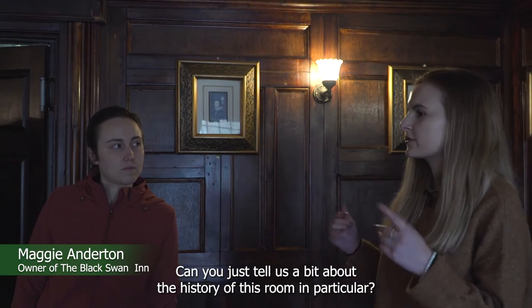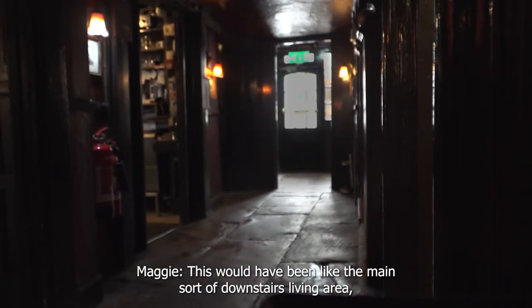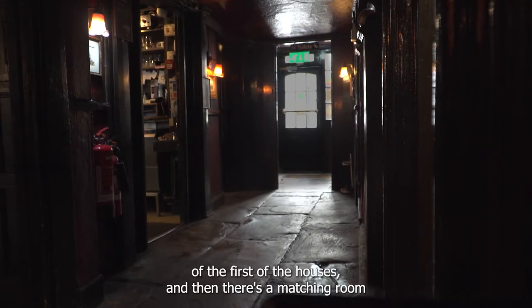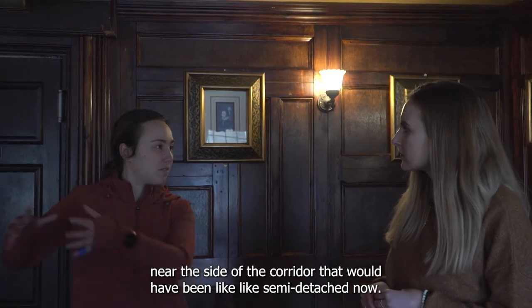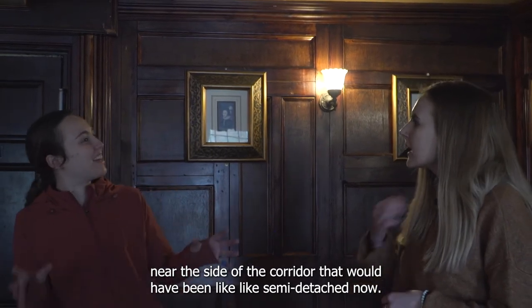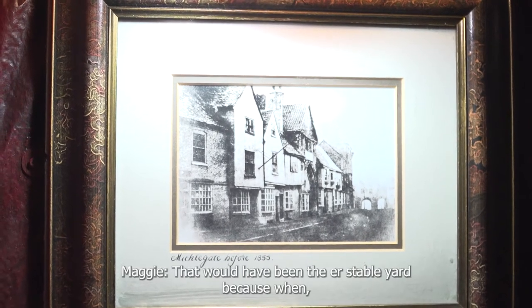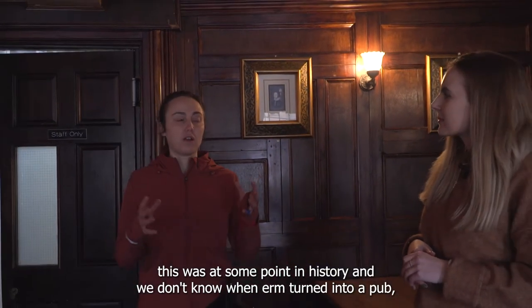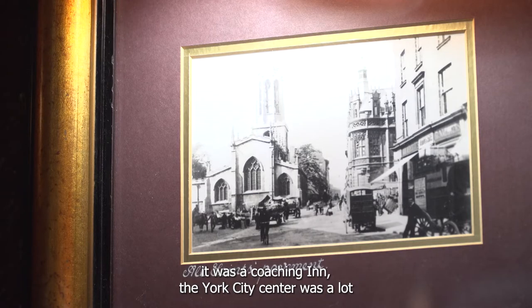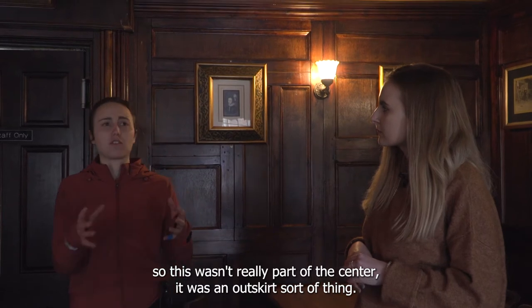Can you just tell us a bit about the history of this room in particular? This would have been the main sort of downstairs living area, the first of the houses. And then there's a matching room the other side of the corridor that would have been semi-detached. That would have been the stable yard. At some point in history — and we don't know when — it turned into a pub. It was a coaching inn. The York city centre was a lot more compact then, so this wasn't really part of the centre; it was more of an outskirt.